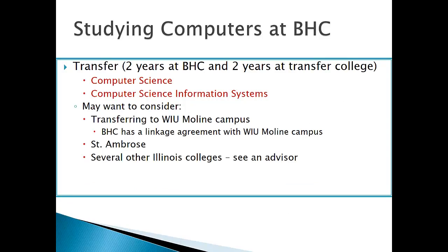If you've decided that you want to study computers at Blackhawk College, you've got a couple of different options. One is that you would really like to transfer after two years at Blackhawk College. We have a computer science area and also a computer science information systems area. One of the popular transfer colleges in this area is Western Illinois University Moline Campus.